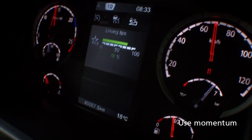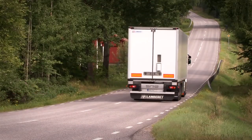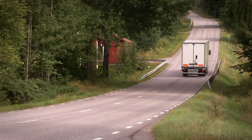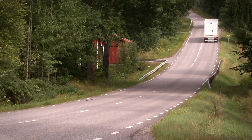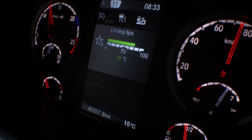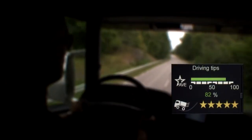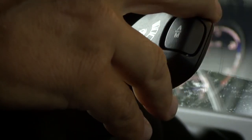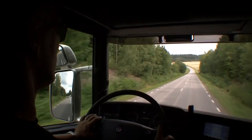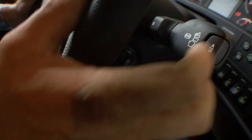A bit of acceleration at the bottom of the hill, and you'll enter the next hill faster. Stefan used the retarder down the hill and finally brakes to slow down at the junction.